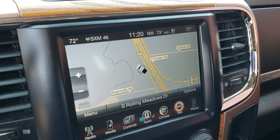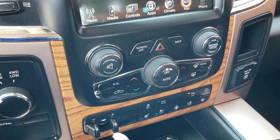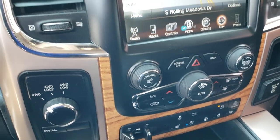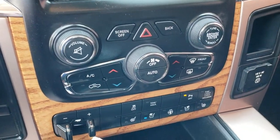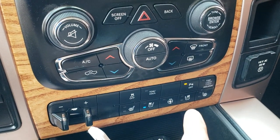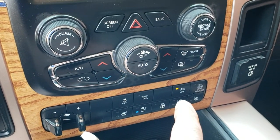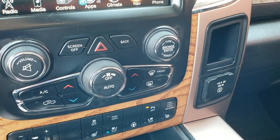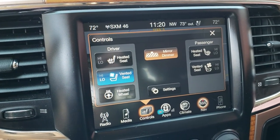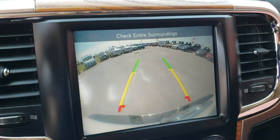It has the 8.4-inch touchscreen radio with factory navigation, dual climate control, factory brake controller, turn-dial four-wheel drive, and a six-speed automatic transmission. Down here you have your heated and cooled seat buttons as well as the heated steering wheel, stability control, and tow/haul mode. You can turn those backup sensors off. There's also a 115-volt, 150-watt plug-in, and heated and cooled seat controls right there. This is also where your backup camera display shows up.